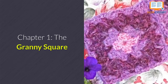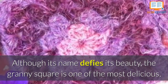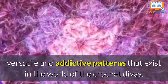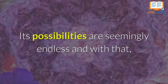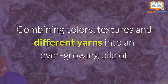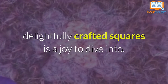Chapter 1: The Granny Square. Although its name defies its beauty, the Granny Square is one of the most delicious, versatile, and addictive patterns that exist in the world of crochet divas. Its possibilities are seemingly endless, and with that, the Granny Square becomes a creative mind's dream. Combining colors, textures, and different yarns into an ever-growing pile of delightfully crafted squares is a joy to dive into.